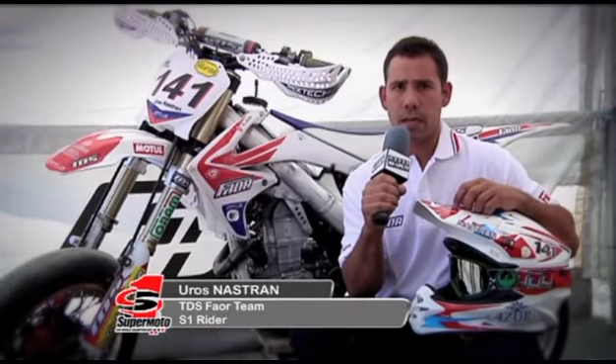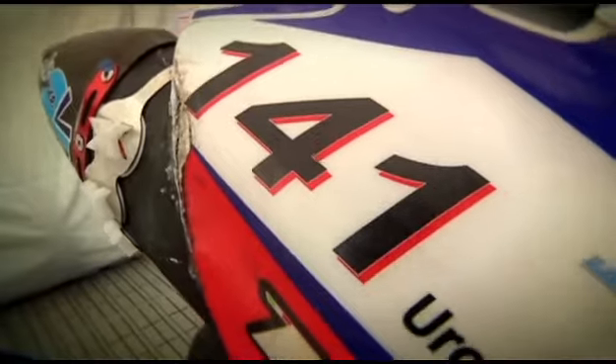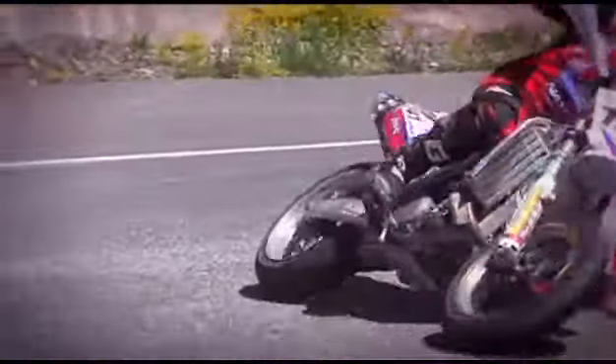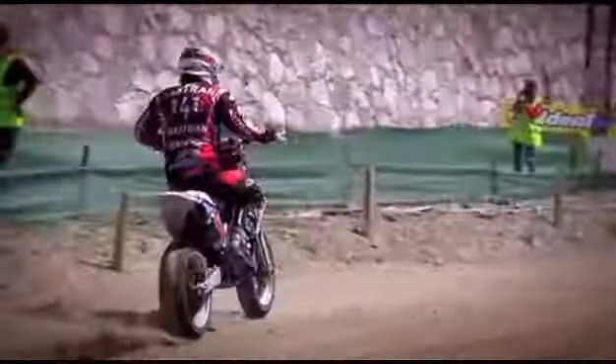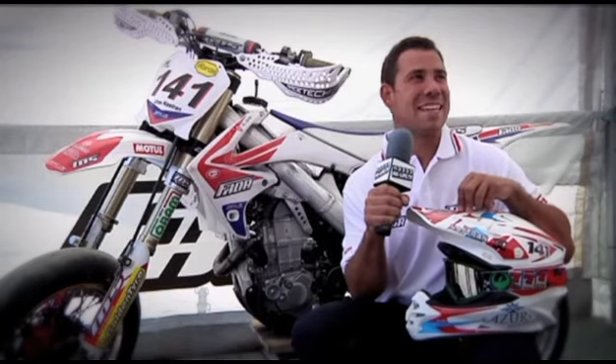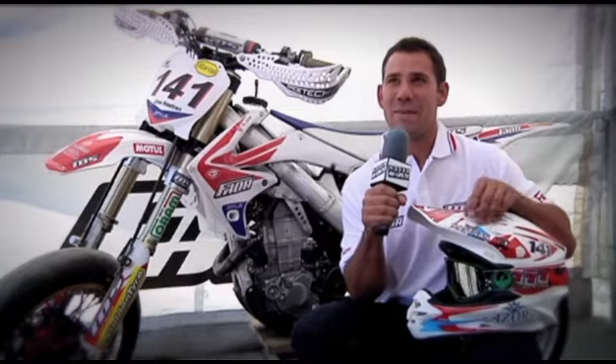My name is Uroš Nastran, and I am European Supermoto champion 2010. This season I drive for team TDS, the one team from Italy, and this is my first season in the World Championship. My friends and team managers call me Fulgas — for them, I am Fulgas.